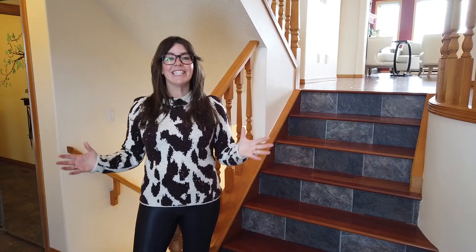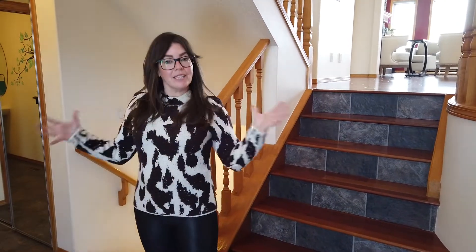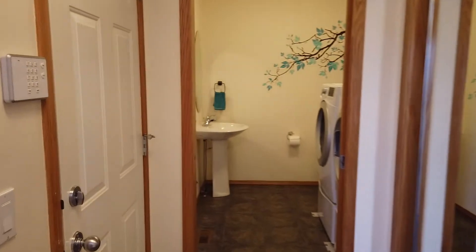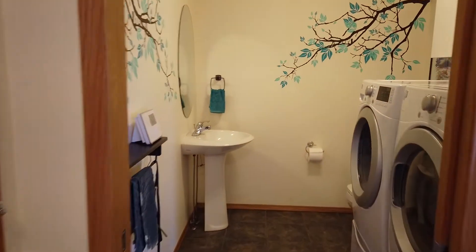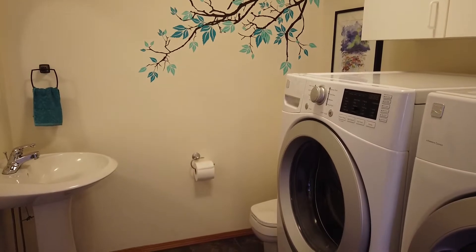I'm standing here at the entry level and you'll notice you have a few steps up and a few steps down. On this level you also have your foyer, your entry from the garage, and you also have a two-piece bathroom and your laundry room, which is much more convenient than having it in the basement.